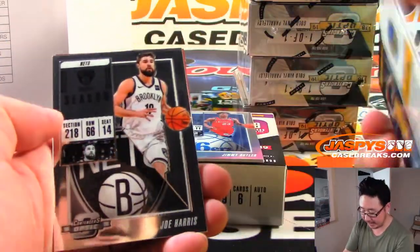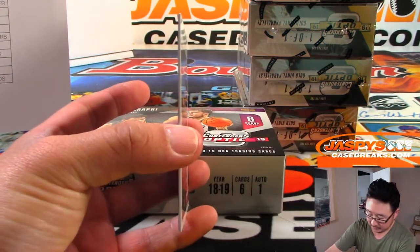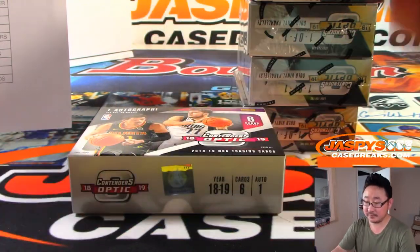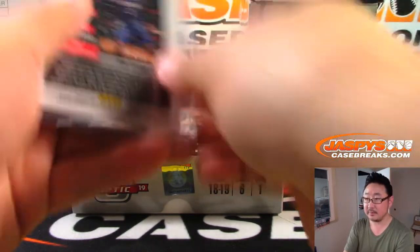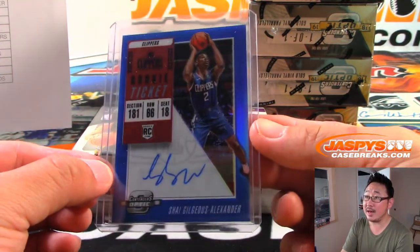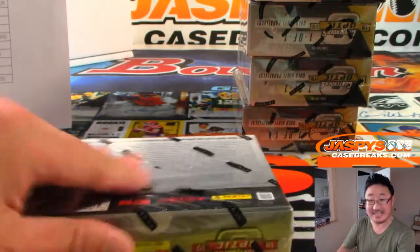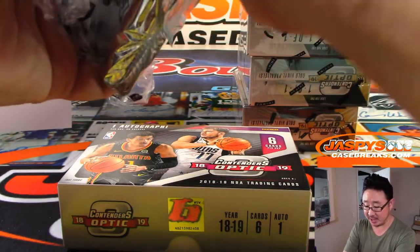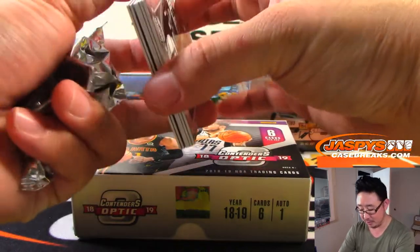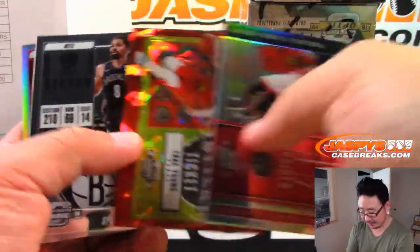There's Jason Kidd, Klay Thompson, Kyle Kuzma. And behind Jimmy Butler is Shai Gilgeous-Alexander — SGA going to the Clippers, Anthony Kaye, 42 out of 99. Halfway through this inner case already. Second half is in the store, folks, at JaspysCaseBreaks.com. Both of these are not part of the Tuesday night promo, but they are part of our week-long national promo. Every break has something going on.